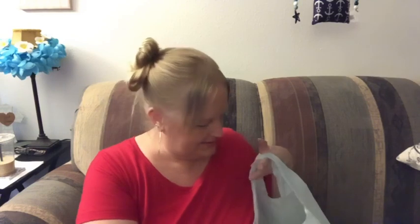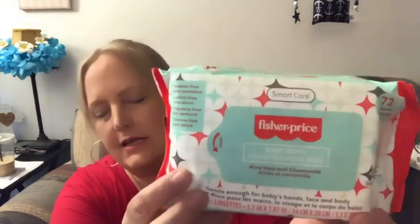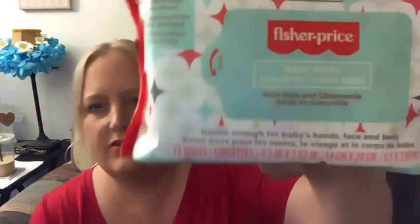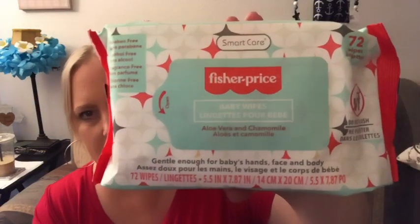I got some wipes — we just always have wipes around the house. There are not any babies in the house; these are in the baby section. They're Fisher-Price and there are a couple of different kinds. Pay attention to the number because I want to say there's like 60-something on some, and these are 72. They are aloe vera and chamomile.